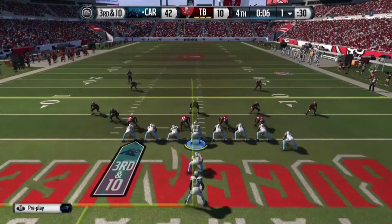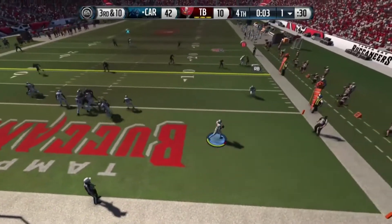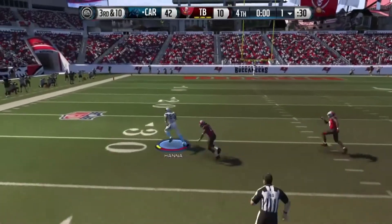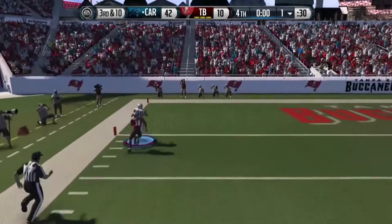And this will probably wrap things up here. Play action fake, looking to throw, looking long, airing it out down the field. There's a receiver there and the catch is made. Touchdown.